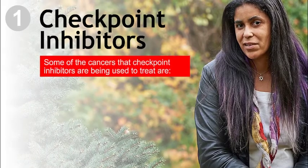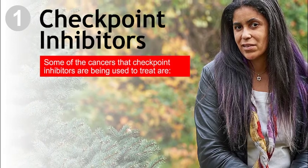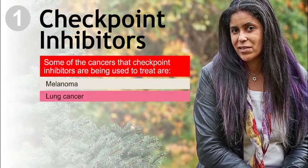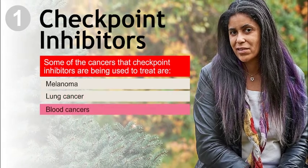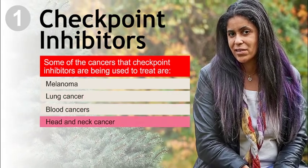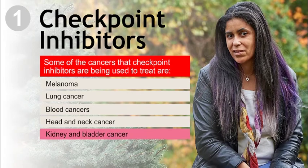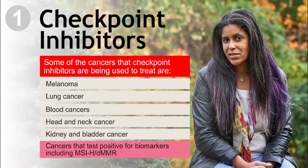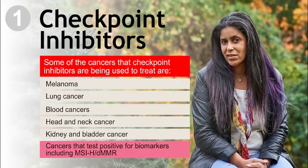Some of the cancers that checkpoint inhibitors are being used to treat are melanoma, lung cancer, blood cancers, head and neck cancer, kidney and bladder cancer, and cancers that test positive for biomarkers including MSI-high and DMMR.